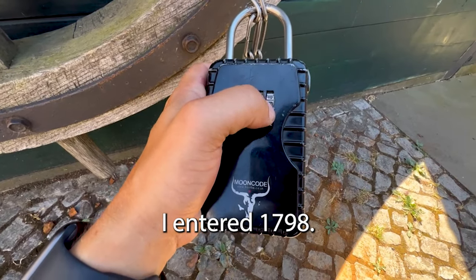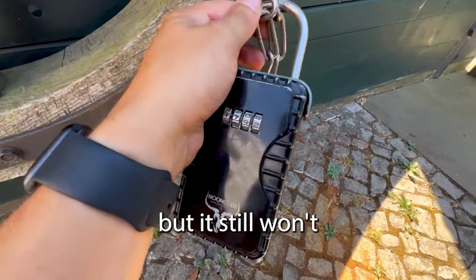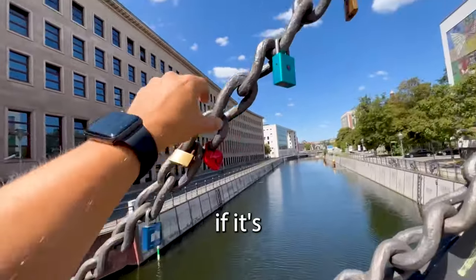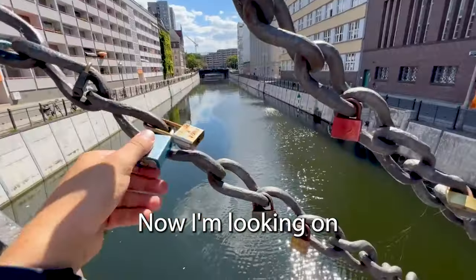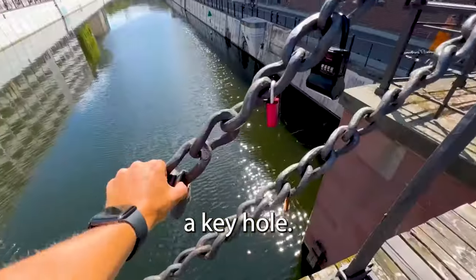I don't know. If I entered 1798, those are the only numbers on this bridge, but it still won't open. There are a bunch of different locks on this bridge. I'm wondering if it's a different lock, but all of these have key holes — none of them have number combinations. Now I'm looking on the other side, but still, every single one of them is a key hole.